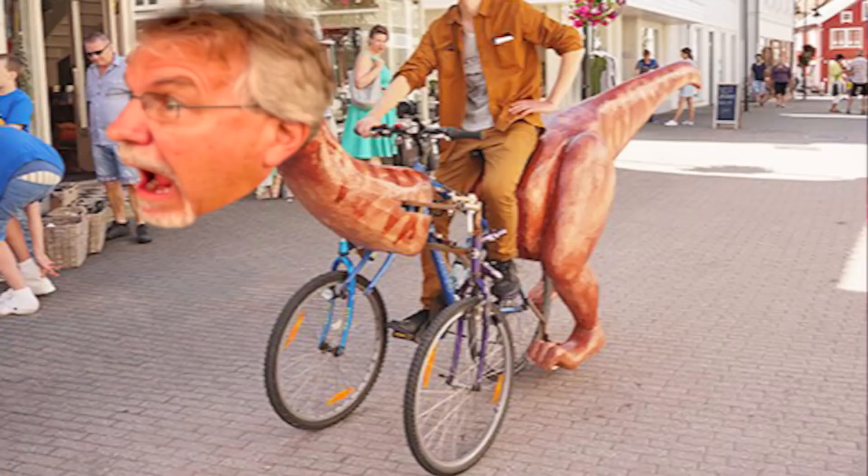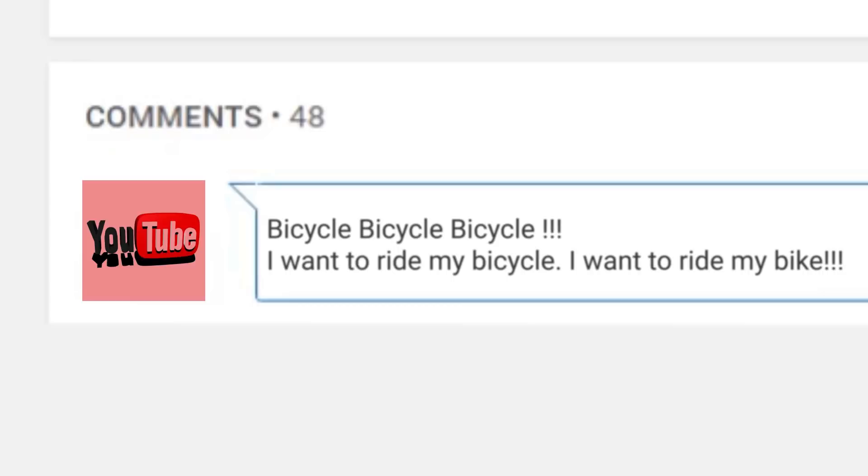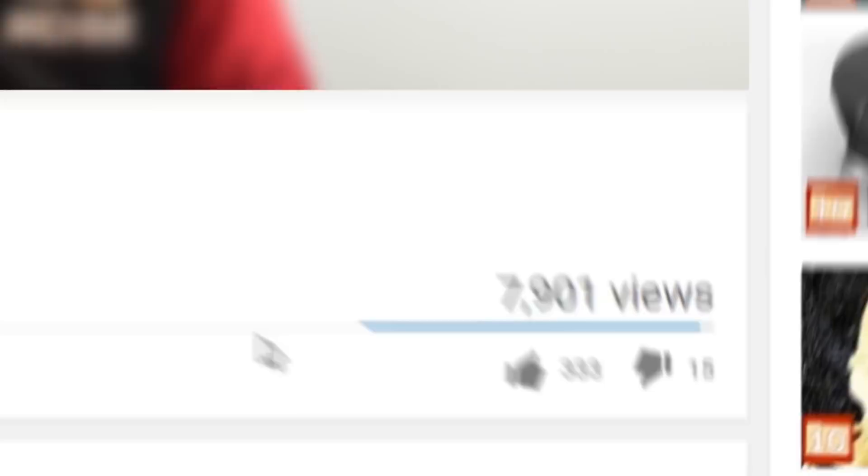Which one of these bikes would you like to own? Let us know in the comments section now, then pedal your way over to click the subscribe button, click the bell to be notified of new uploads — we promise, no recycled videos — and be sure to give this video a like as you share it with all of your friends and family.